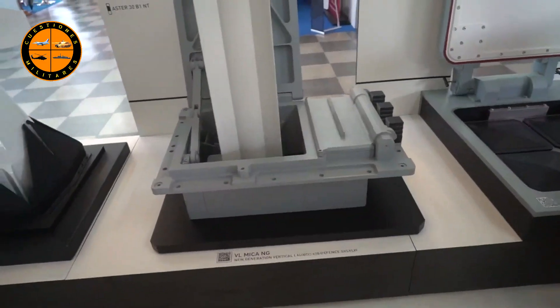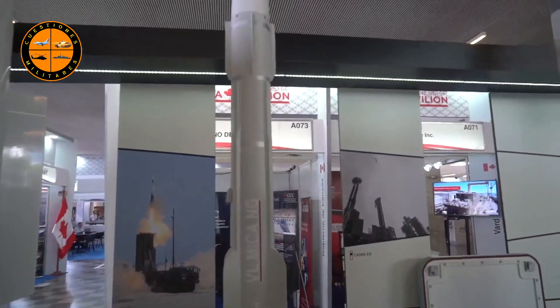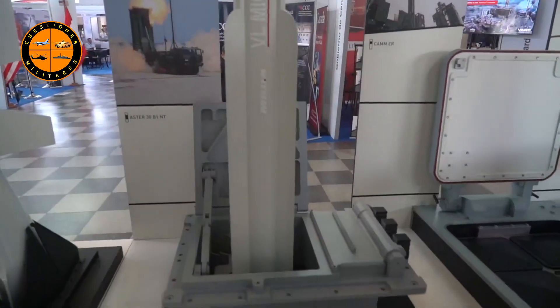Continuing to our left, we have the BLMECA NG system, which is, again, for naval forces or land forces. We're showing it here at Expo Naval. It is a similar class of system to the C-Septor system.